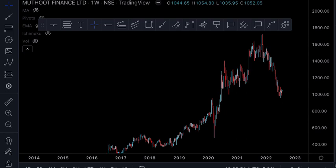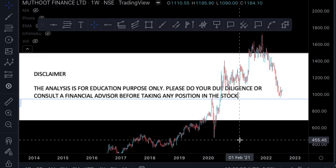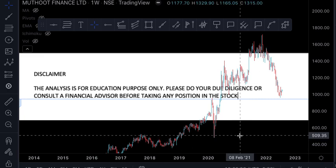As usual, before we go to the analysis, here is the disclaimer. The analysis is for education purpose only. Please do your due diligence or consult a financial advisor before taking any position in the stock.